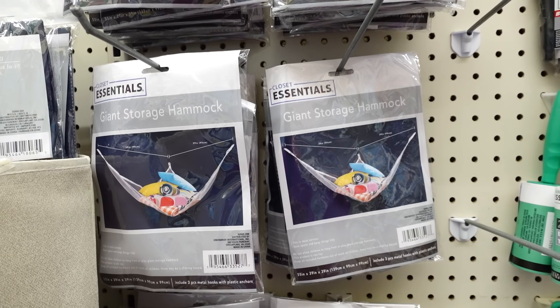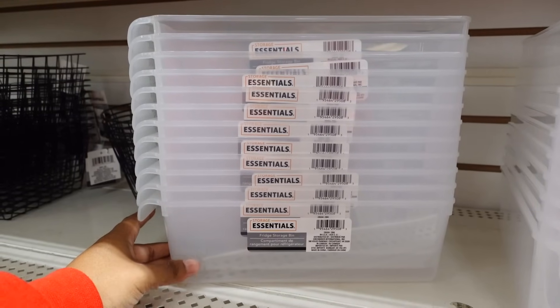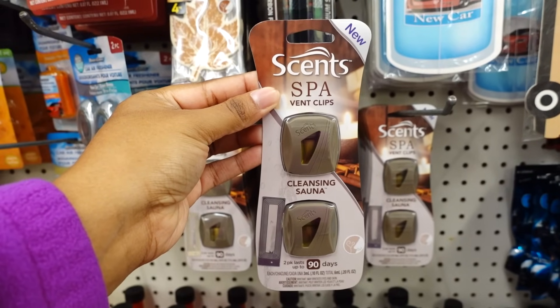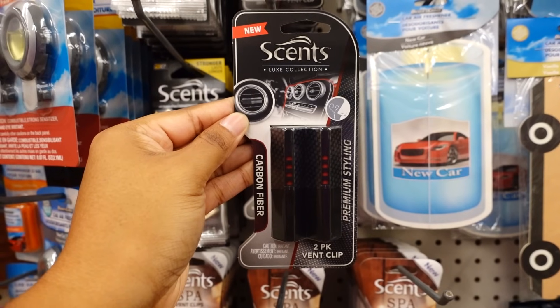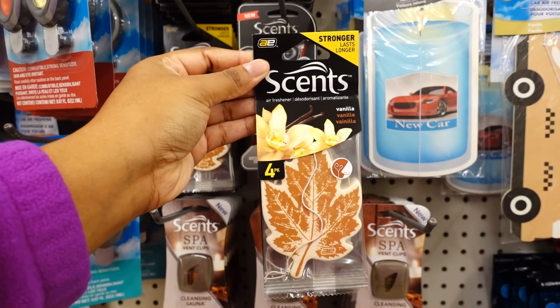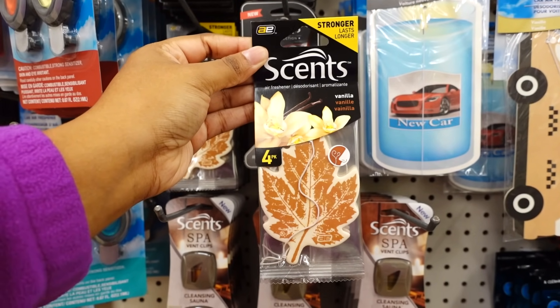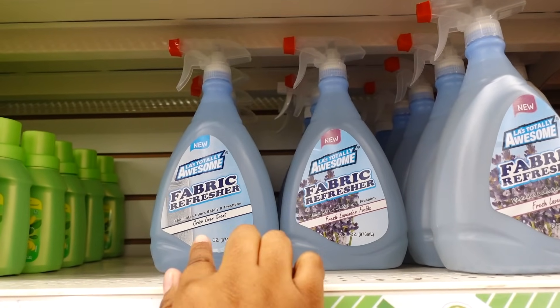In the storage section, you get three-piece metal hooks to hang the hammock across the closet. Over here they also had this refrigeration storage bin. In the automotive section, this is new — Scent Spot vent clips, you get two. Scent Luxury Collection carbon fiber two-pack vent clip. Here's a four-pack of strong lasting lawn scent air freshener for the car — it's vanilla.